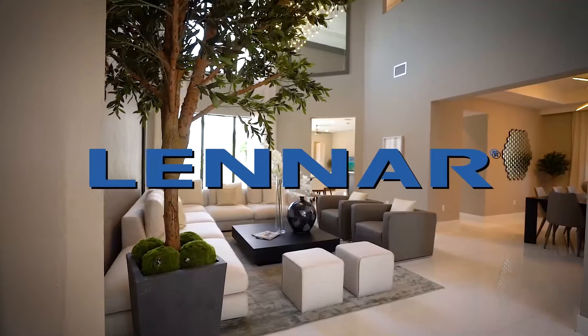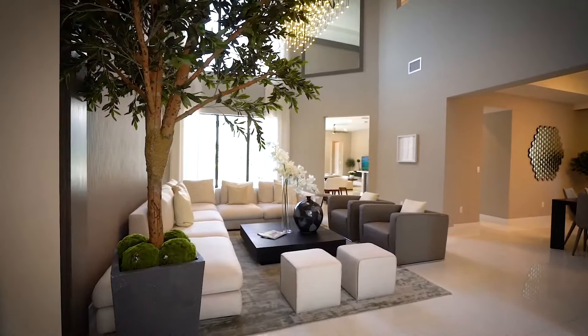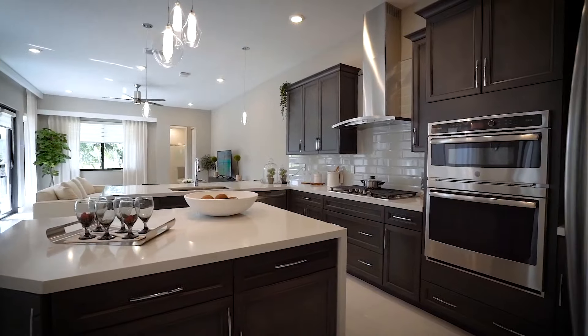Don't buy a Lennar home before you watch this video. We're going to expose the bad things about Lennar, and also talk about the good things. What's their quality like? Are their prices fair? Are they worth the hype, basically?